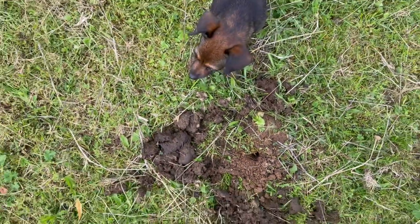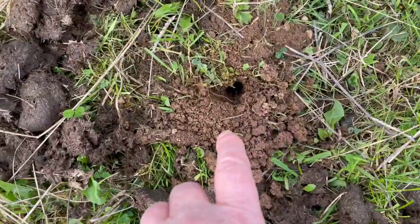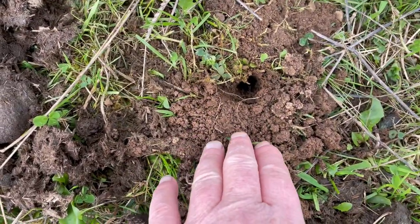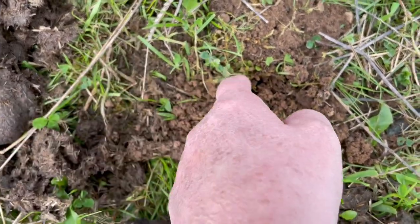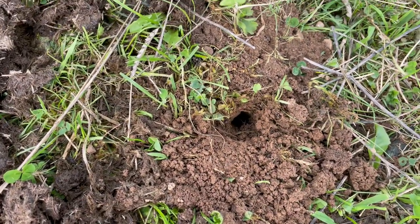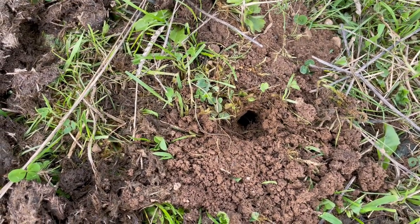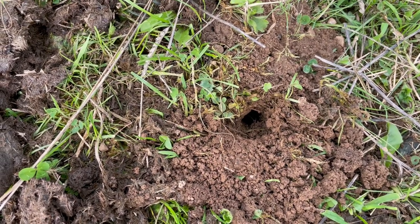Isn't that right Inca? These dung beetles are more important than pollinators because they cycle the soil and the fertility and the minerals and everything, which is vital to a healthy soil biome.